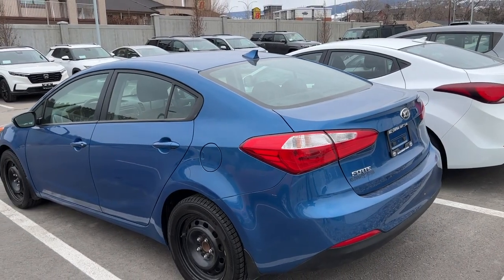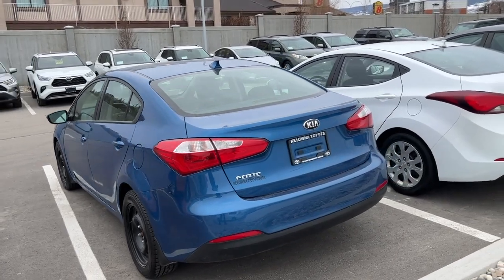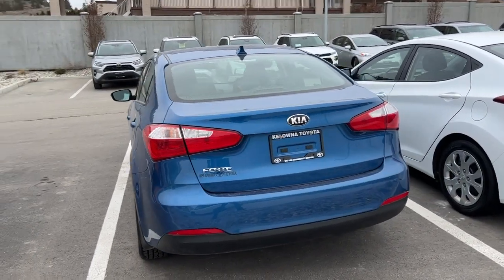Moving around to the back, we've got our color-matched rear-mounted shark fin antenna, and back here you're also going to find your Kia and your Forte badging.